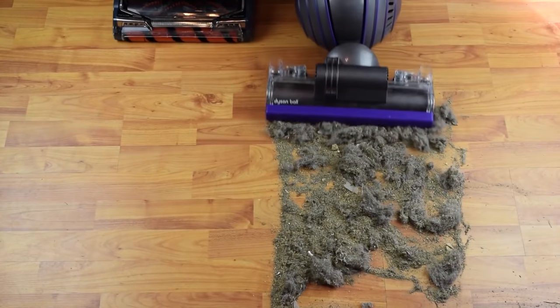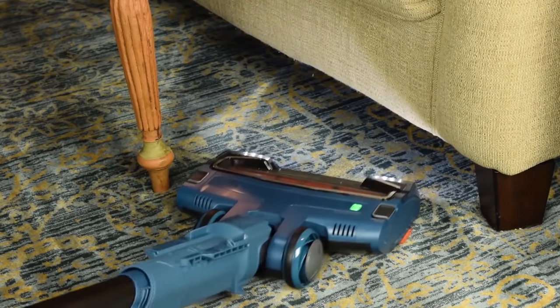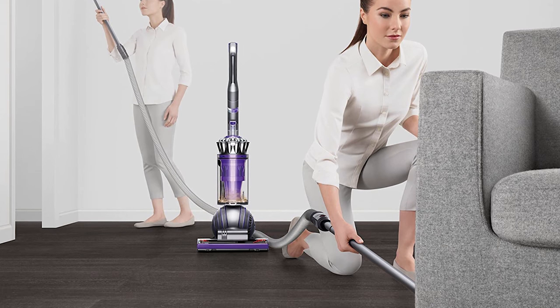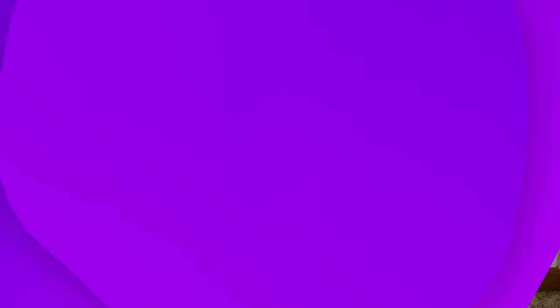The model is also equipped with technologies like Dyson Ball technology for easy maneuvers around furniture, obstacles, and angled surfaces. Furthermore, the product's radical root cyclone technology helps provide additional suction power and trap more dirt and debris.